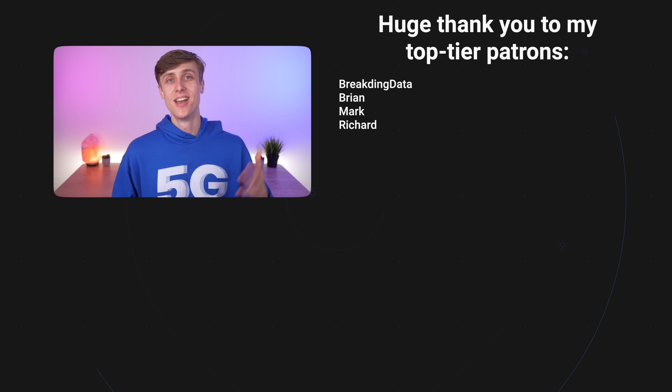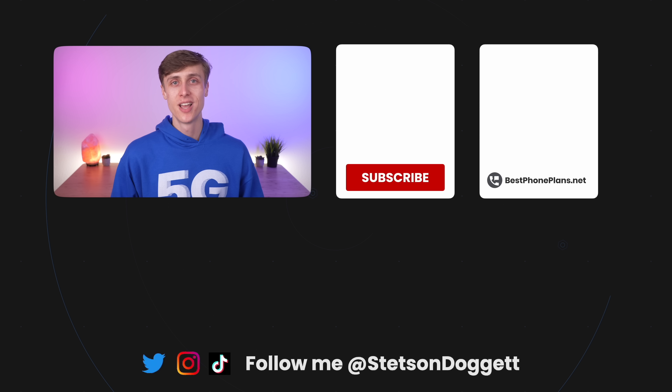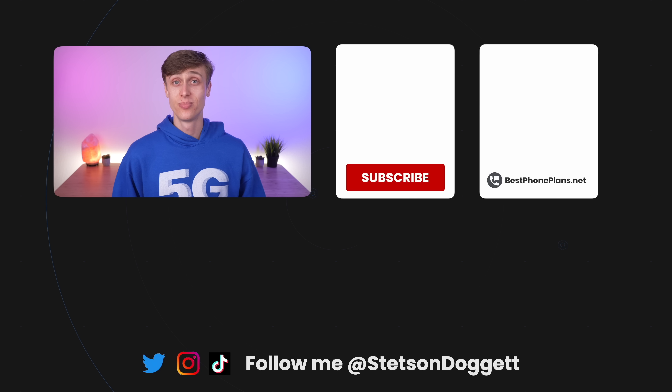I'm Stetson, and my goal is to help as many people as possible save money on their cell phone bill. Click the like button if you found this video helpful, and share this video with one friend so they don't make the wrong choice when picking a Verizon plan. Thanks so much for watching, and I'll see you next time.